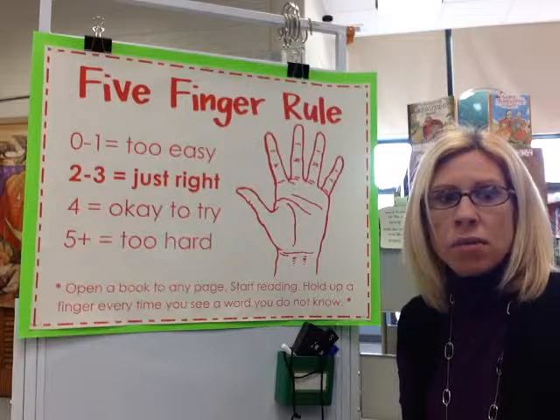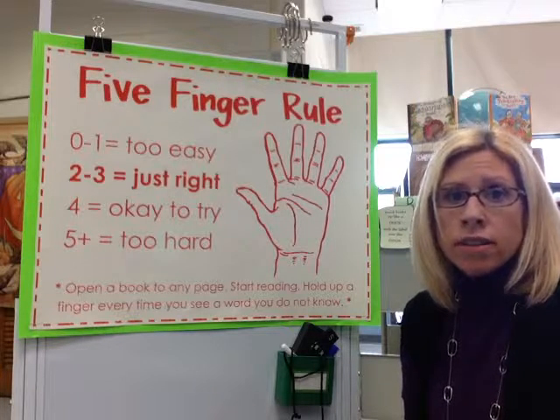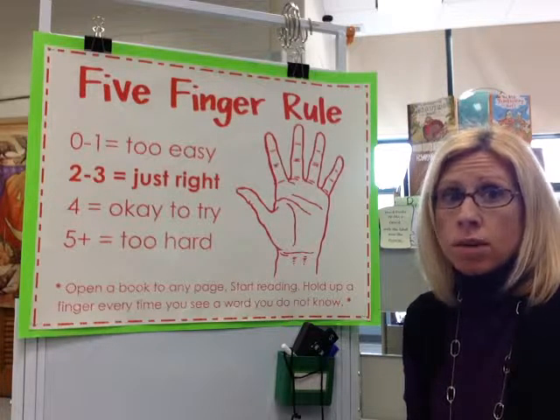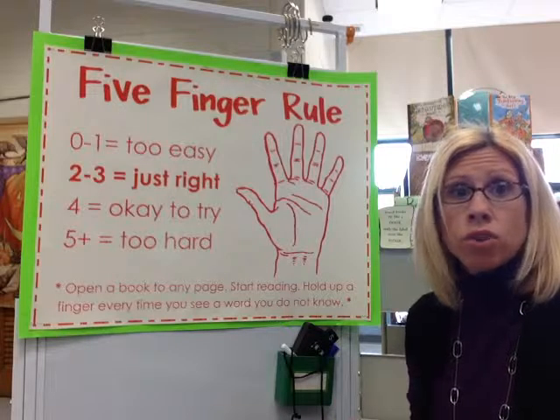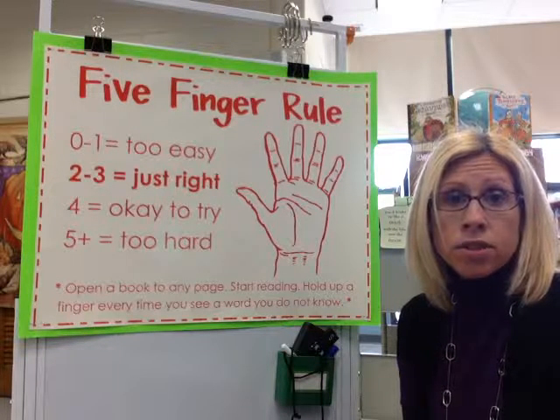Hello, Ms. Burns here, and today what I want to do is teach you about how to pick a just-right book. So when you're in the library, we want something called a just-right book, which is a book that's right when you are reading well. And there's a quick and easy way to do that when you're selecting your books in the library.